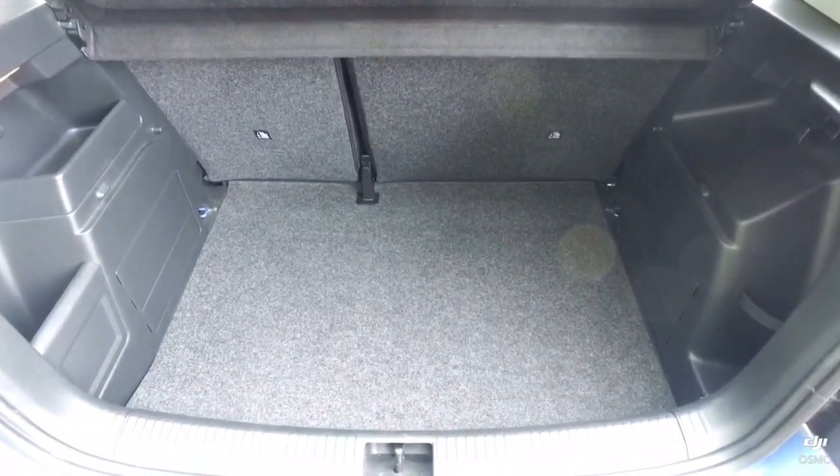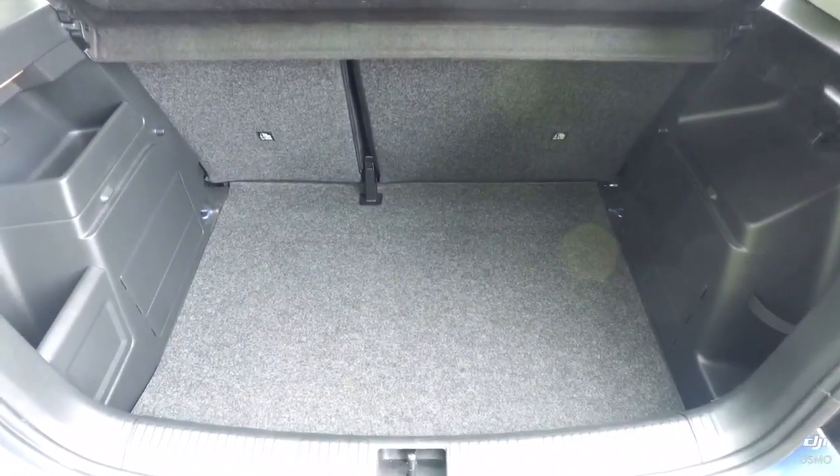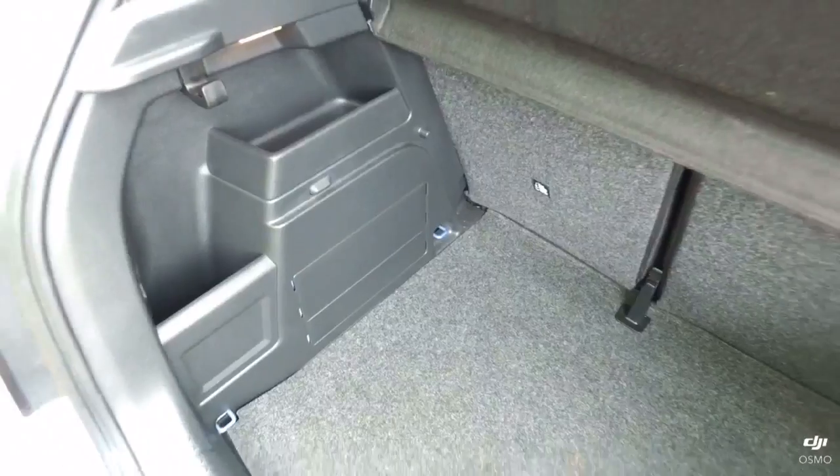Good sized boot, 60-40 split on the rear seats for just that little bit of extra room. The plastics inside are not all scratched up and the carpet's in good condition, so it doesn't really look particularly used.